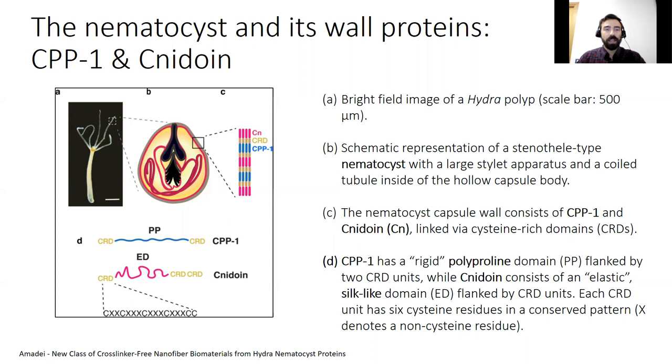The second one is the elastic nidoin, possessing an elastic silk-like domain flanked by several CRDs. Thanks to the presence of these short CRDs, CPP1 and nidoin spontaneously cross-linked via sulfide bonds.